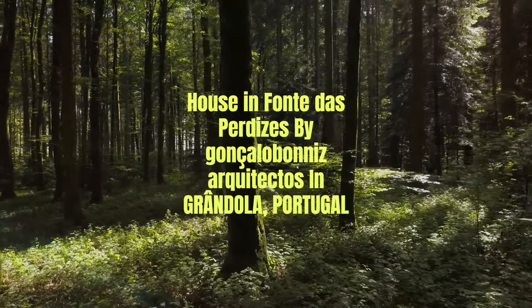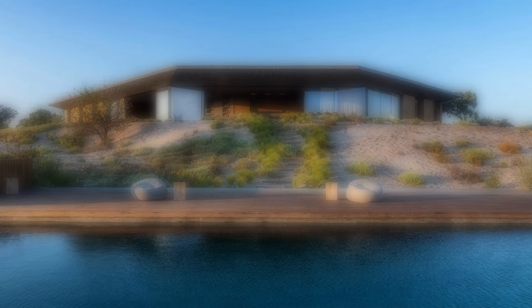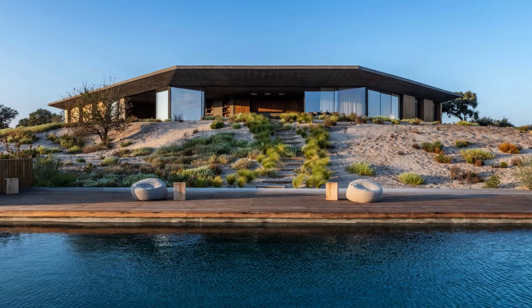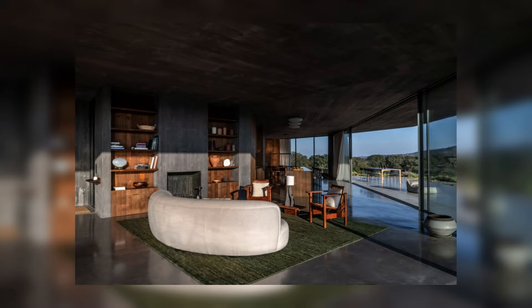House in Font das Perdizas by Goncalabana's Architectos in Gondola, Portugal. Designing Font das Perdizas' house was quite a different challenge, as the program demanded a contemporary modern-shaped house, fully integrated into Alentejo's rough natural landscape.